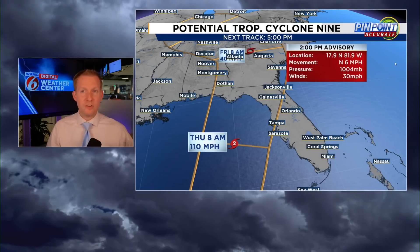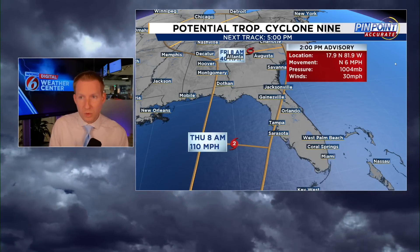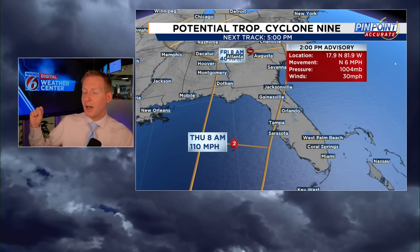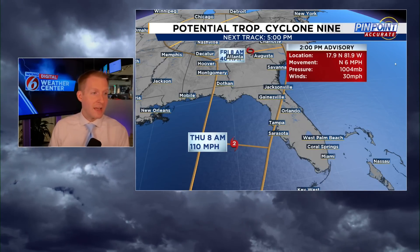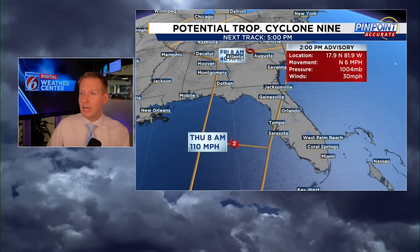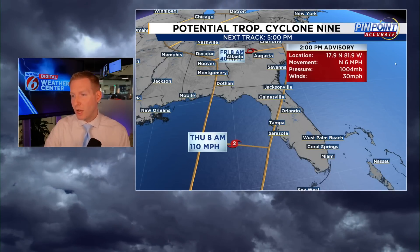Typically, the Hurricane Center does come out conservative and then reacts as more things develop — there's no doubt that's what they did here. So don't bash them for coming out conservative. They are forecasting a strong hurricane, almost a major hurricane, to come anywhere from Tampa to the Panhandle of Florida. That is going to tighten up as well.